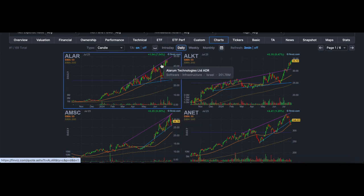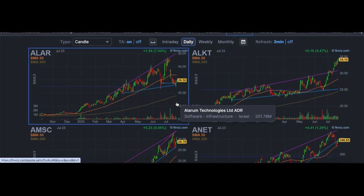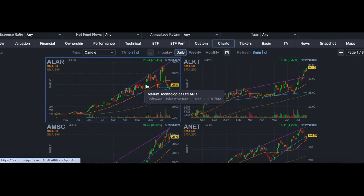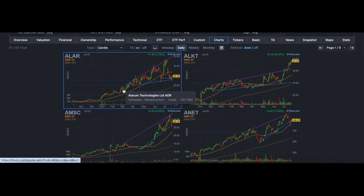Let's get into it. ALAR — this is a fresh one. This stock went from $10 to around $45 in a very short period of time, all in 2024, so this stock definitely had a lot of setups.